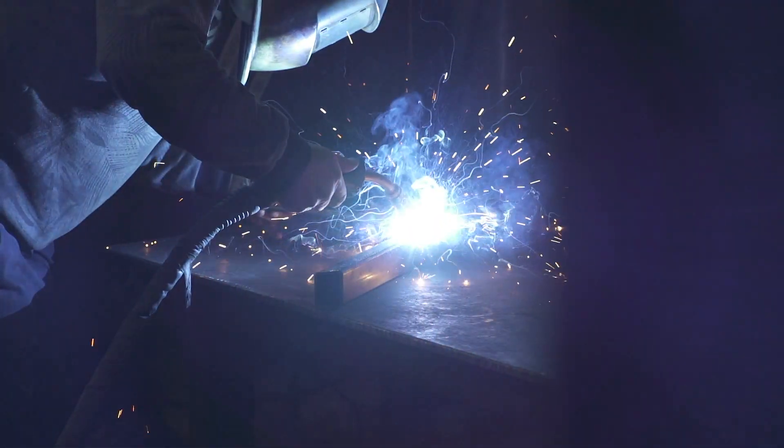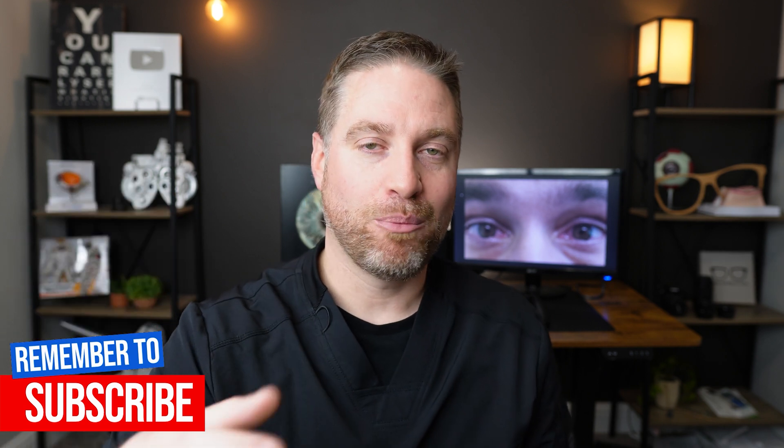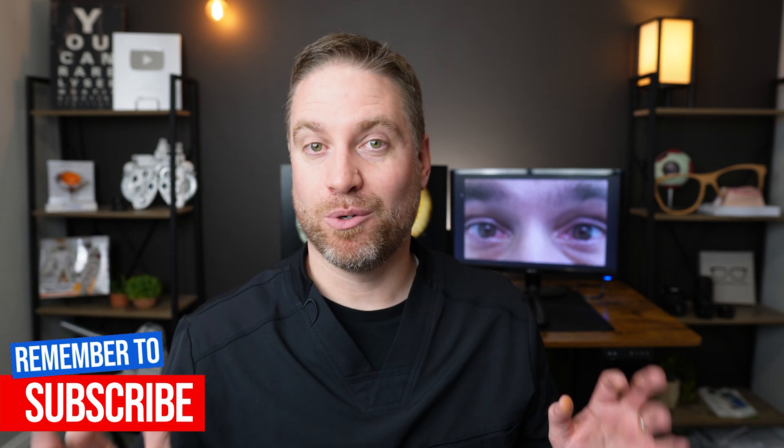If you've ever had a flash burn, I'd be curious to hear what your home remedy was and what helped your eyes feel better. If there's anything we didn't discuss, leave it in the comments to help other people out. I hope this video helped — keep your eye protection on and stay focused.